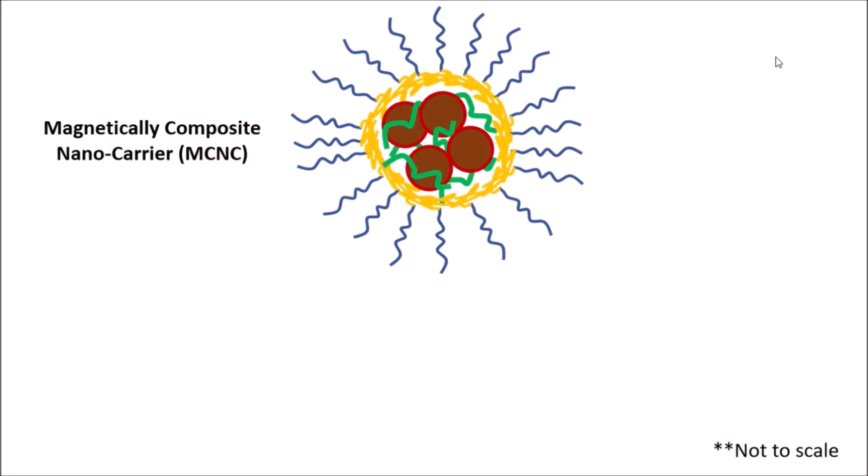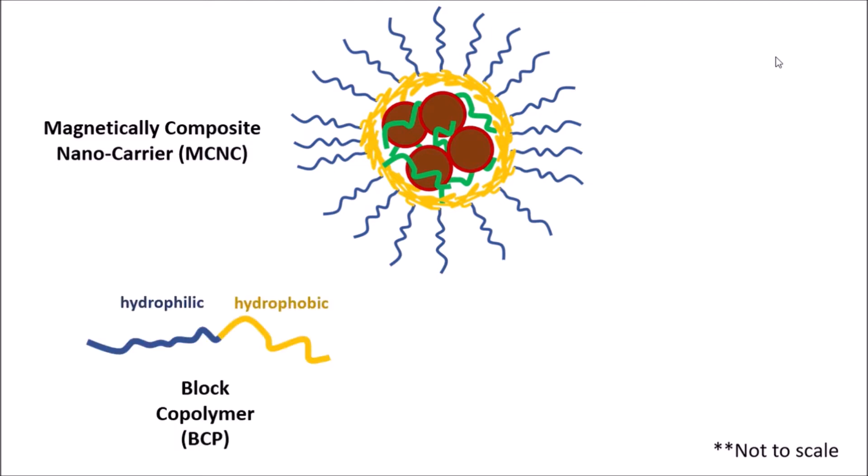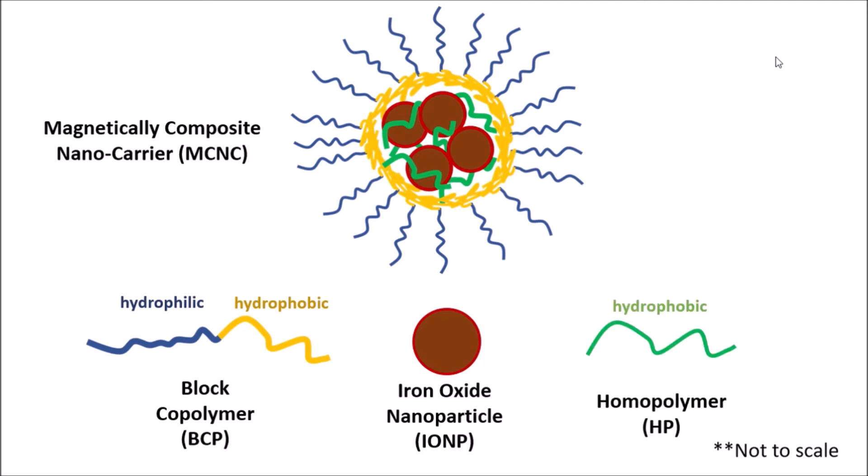This drawing of an MCNC is the perfect way to model an MCNC. An MCNC is comprised of an amphiphilic block copolymer, which forms the outer membrane, iron oxide nanoparticles, which give the MCNC magnetic properties, and a homopolymer, which stabilizes and tightens the MCNC.